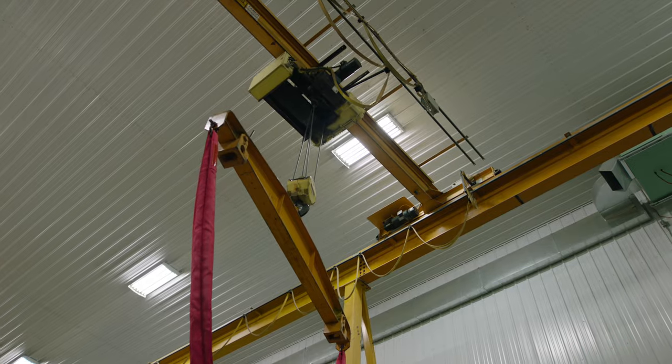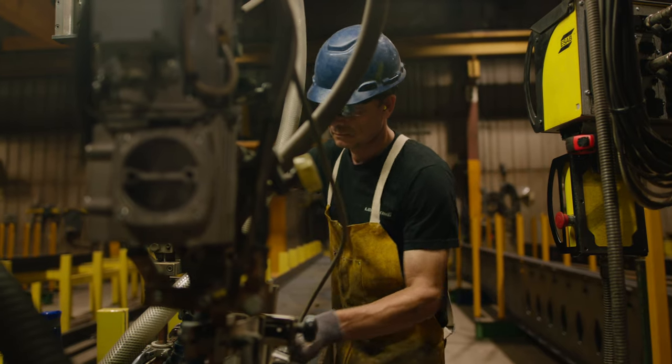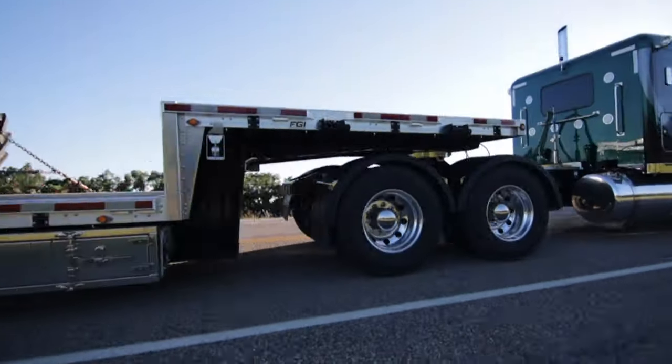We've had many tourists come through here and they said they don't see many of these state-of-the-art facilities in the country. Shortly after I started working here we bought our first sort of semi-automated piece of machinery — it was a submerged arc welding machine that's used to weld the beams on these flat deck trailers.